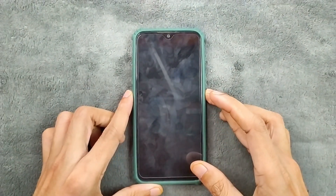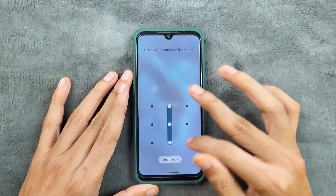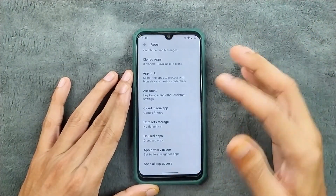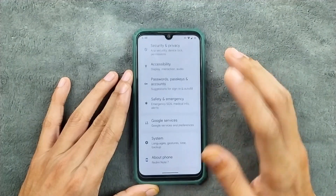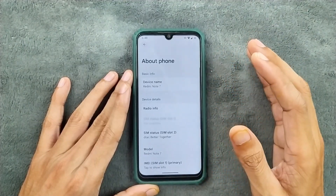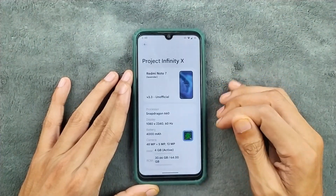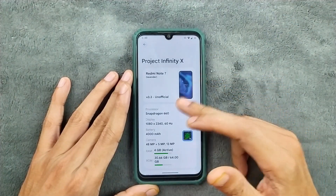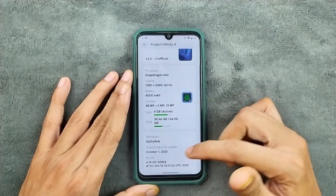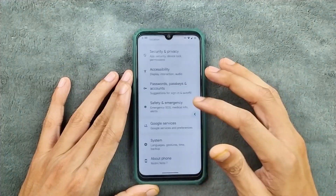Hey guys, welcome back to another follow-up video of Infinity X ROM for Xiaomi Note 7. This is an unofficial version of Infinity X ROM — as you know, we don't really get any official version of a ROM for Xiaomi Note 7. I have been testing this for a few days now and it is working really well. It is much better than the last build. The version is 3.3 unofficial, and the security patch level is 1st October 2025.